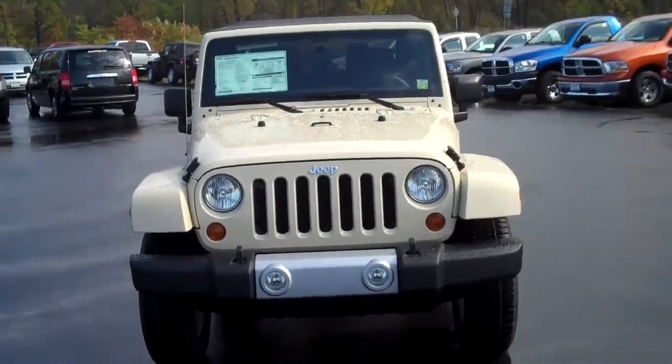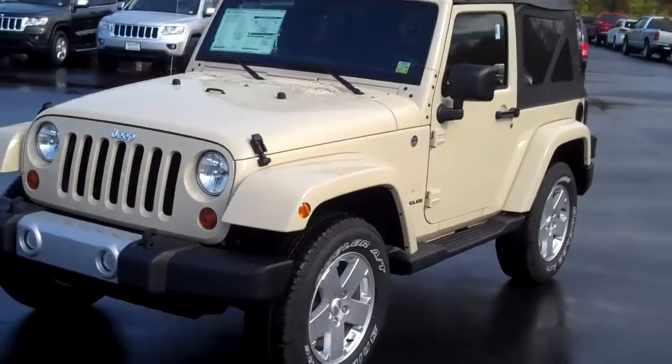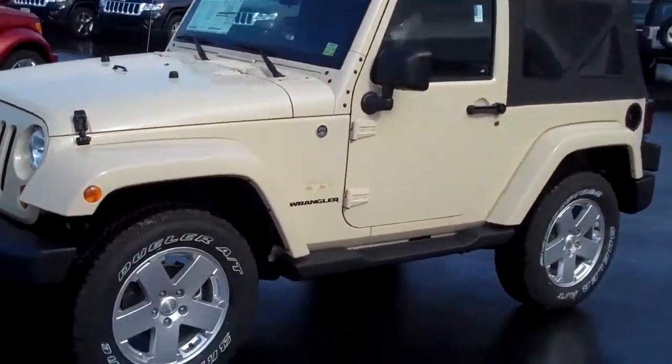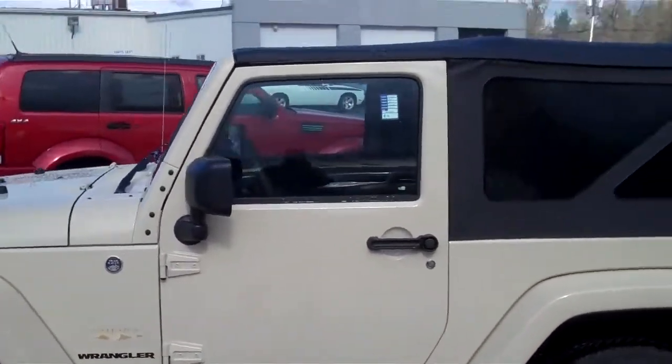Welcome to Neymar Chrysler Jeep Dodge. I'm Roger Campbell and I am showing you a 2011 Jeep Wrangler Sahara. This Sahara is a two-door soft top.